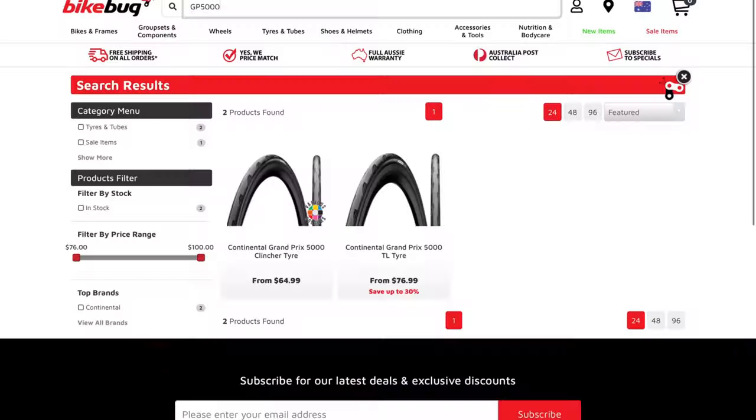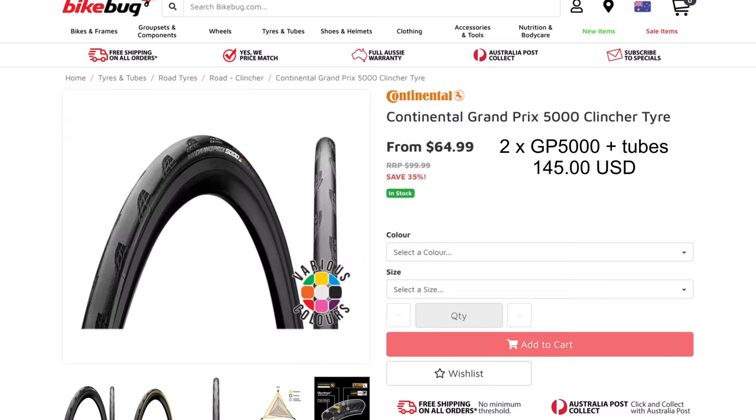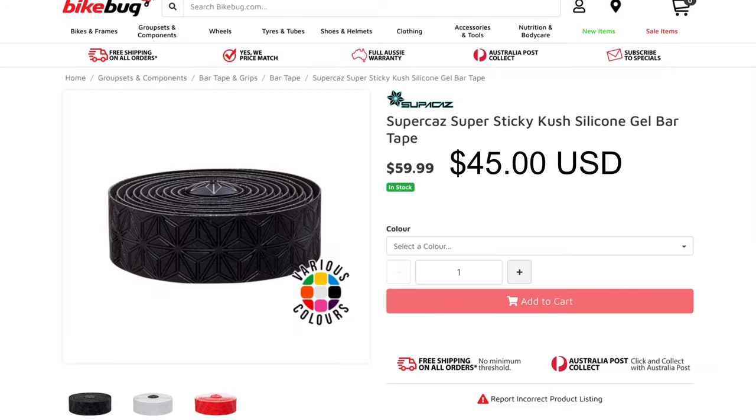The next thing we need is tires and tubes. I went to Bike Bug again, because they have very reasonable prices. We'll get some GP5000 tires and tubes — that comes to $145. Then for bar tape, let's just get the best: the Super Craze. It's nice and spongy, and that's $45 USD.